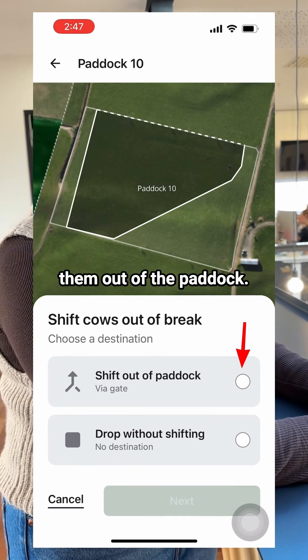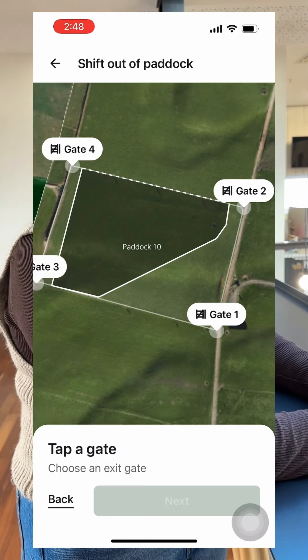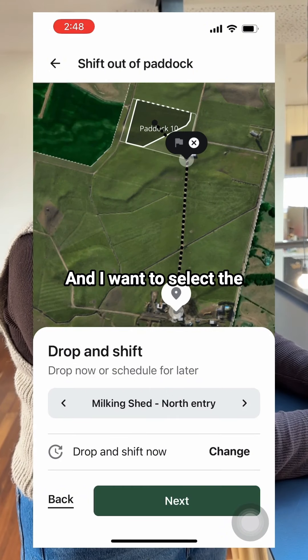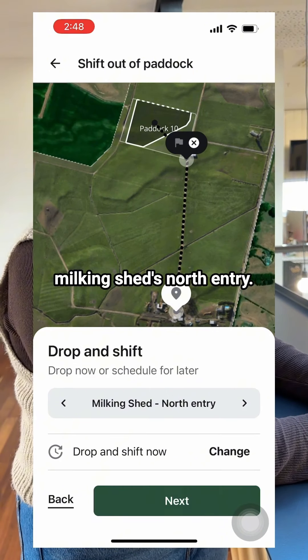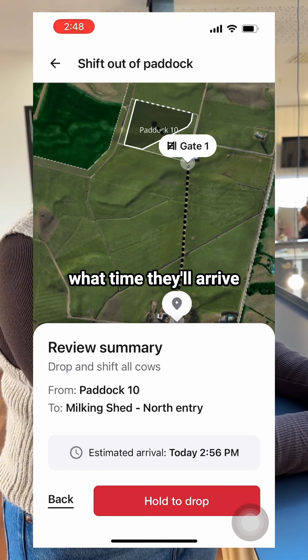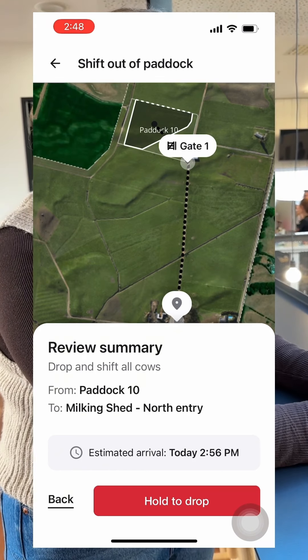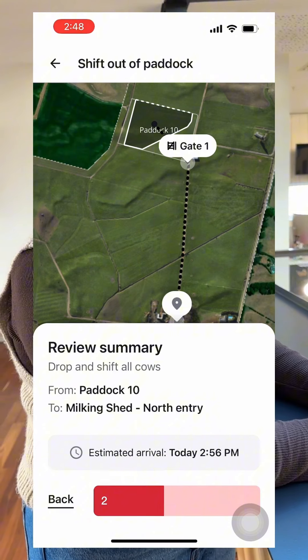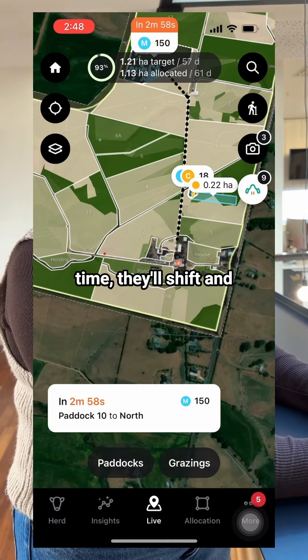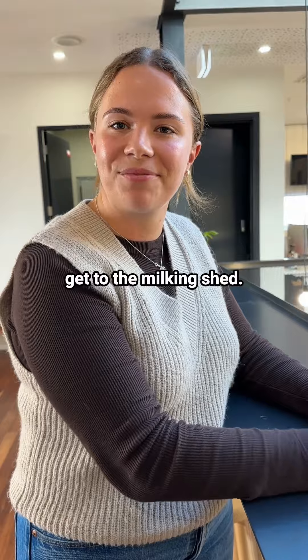Then I have the option to shift them out of the paddock. I want to shift them out of gate 1 and I want to select the milking shed's north entry. Now it shows me the path they'll take and what time they'll arrive at the milking shed. I just need to hold to drop — and in three minutes time they'll shift and get to the milking shed. Easy as that.